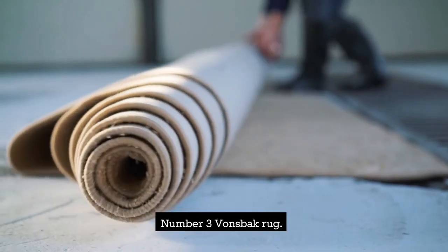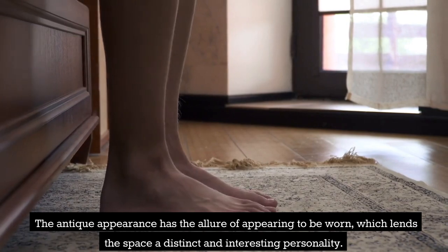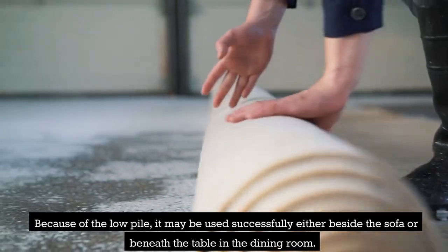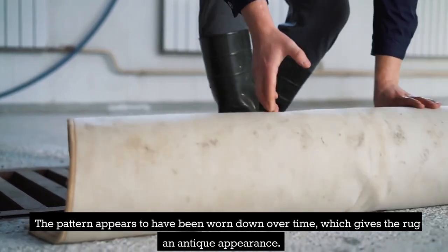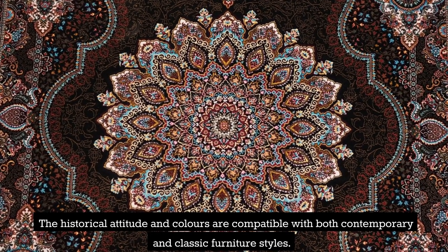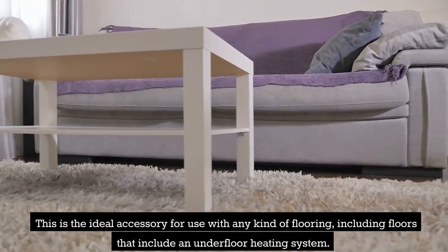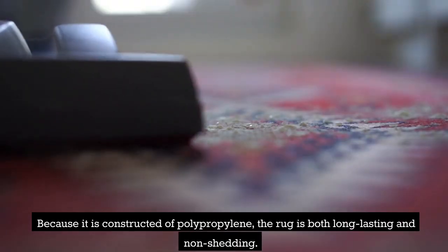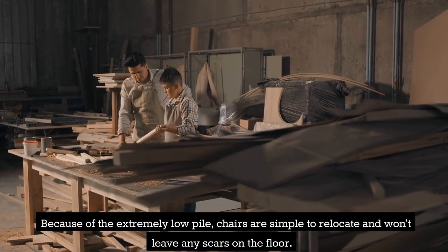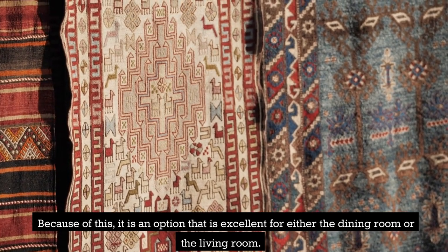Number 3: Vonsback Rug. The antique appearance has the allure of appearing to be worn, which lends the space a distinct and interesting personality. Because of the low pile, it may be used successfully either beside the sofa or beneath the table in the dining room. The historical attitude and colors are compatible with both contemporary and classic furniture styles. This is the ideal accessory for use with any kind of flooring, including floors that include an underfloor heating system. Because it is constructed of polypropylene, the rug is both long-lasting and non-shedding. The extremely low pile means chairs are simple to relocate and won't leave any marks on the floor.